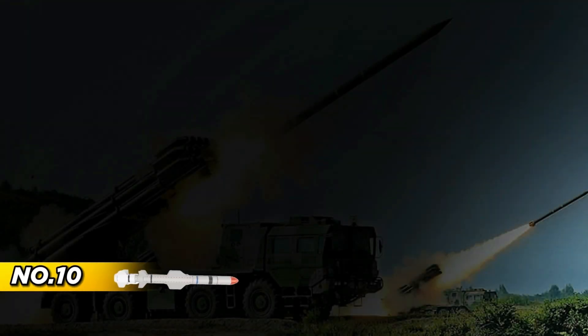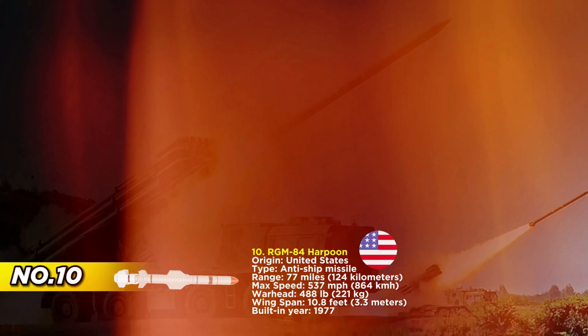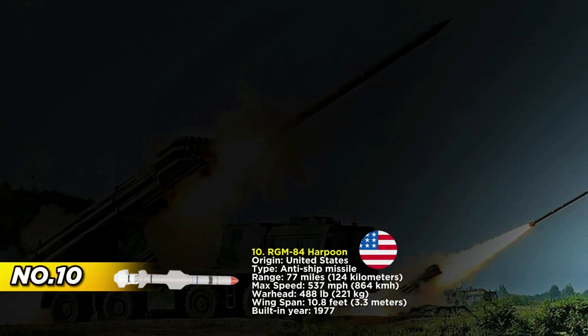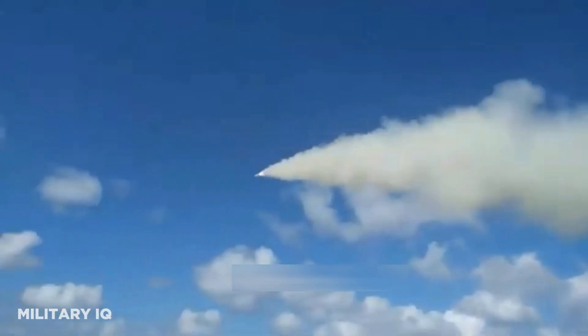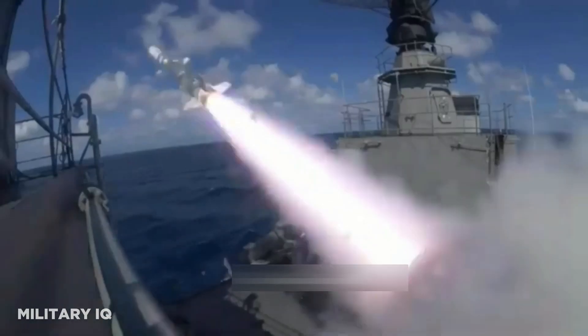Originating from the United States, the RGM-84 Harpoon has cemented its position as an iconic anti-ship missile, playing a vital role in shaping the maritime defense strategies of various NATO nations. Since its inception in 1977, the Harpoon has maintained its relevance and effectiveness, continually evolving to meet the demands of modern naval warfare.